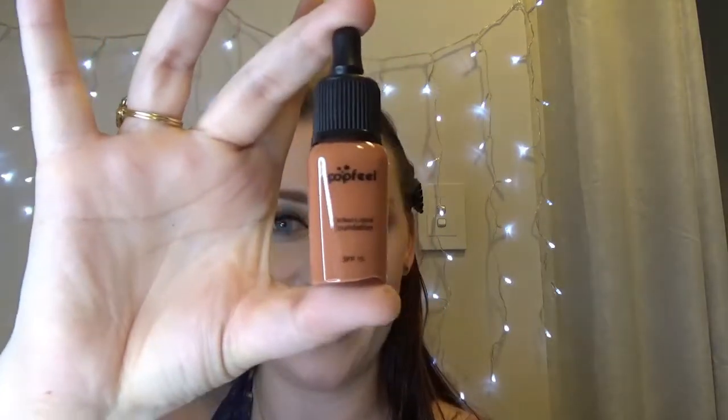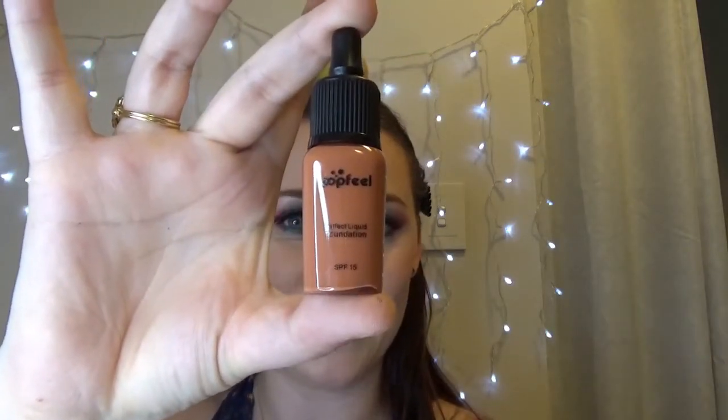I don't know if you actually get to pick what color foundation or any colors you get in this pack, because it must come pre-packed. The foundation I got was this color — PopFeel — but I am not that tanned. As you can see, I'm quite pale.